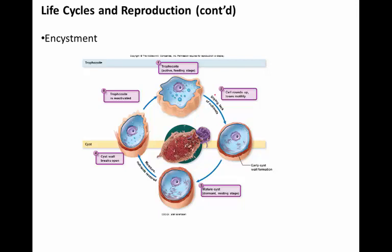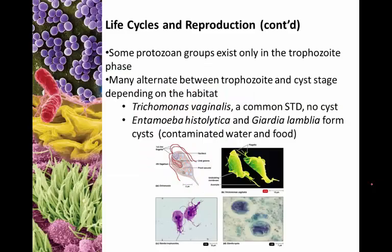Here's our active feeding motile trophozoite. Eventually the organism dries out and nutrients become scarce, so the organism rounds itself up and starts forming a thin cyst wall. Eventually the cyst wall thickens and matures. Over time, the hope is that the environment will become favorable again — moisture and nutrients are restored — and the cyst wall breaks open, releasing the trophozoite, and we have reactivation back to the trophozoite stage.